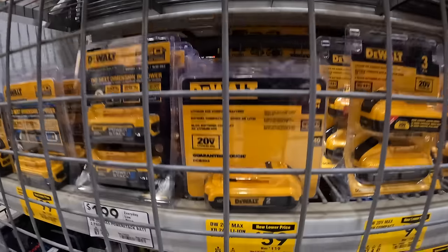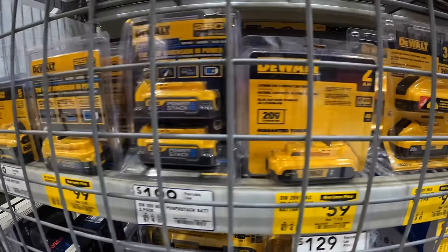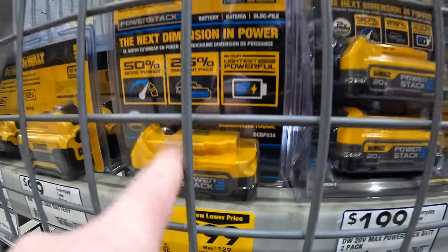Metabo battery pricing: $59 for a 2 amp hour battery, $99 for a 1.7 amp hour battery.